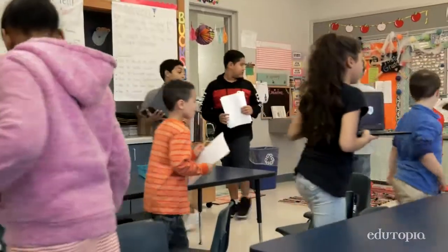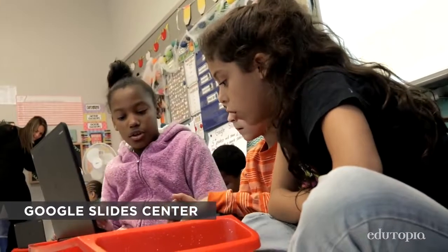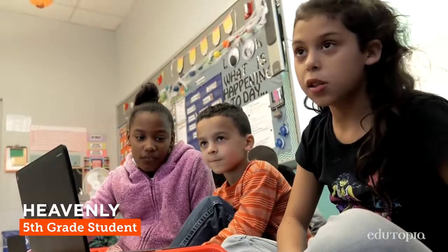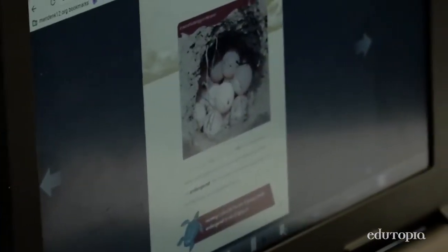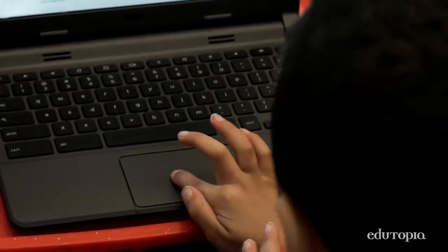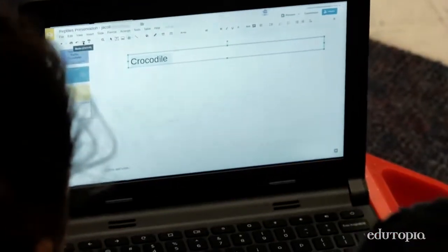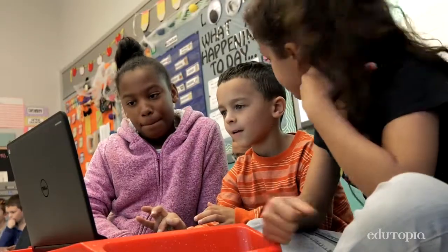Then we have Google Slides, where they're making a presentation using the information they learned from their reptile research. We're using our facts to make a Google Slideshow of crocodiles. I've been teaching how to insert pictures and change the font. Want it bigger? Yes, sixty. So I'll highlight it. It's hard to teach — sometimes they don't listen. It's hard, but it's worth it.